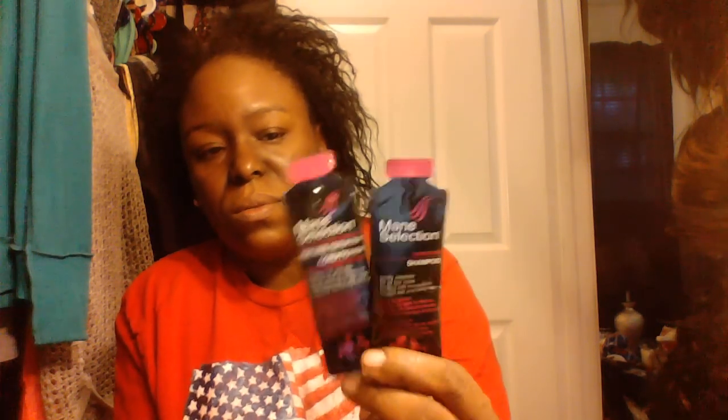I am up. I am getting ready to wash my hair. I have some samples from the beauty supply store that I thought I would try. This one is called Main Selection — it's a shampoo. And it is the Moisturizing Conditioner. I have six of these; I'm probably going to use two of each, or maybe just start with one of each and see how it goes.